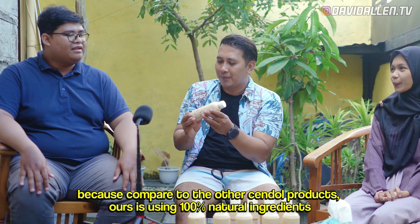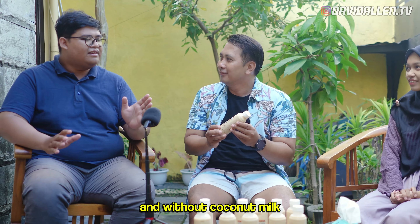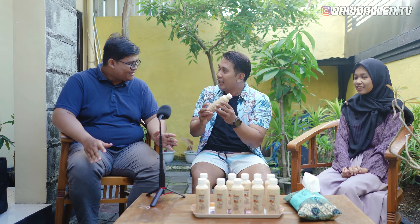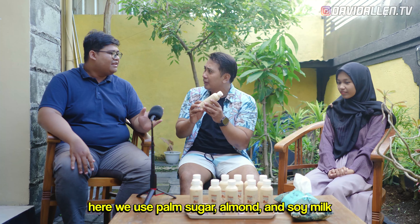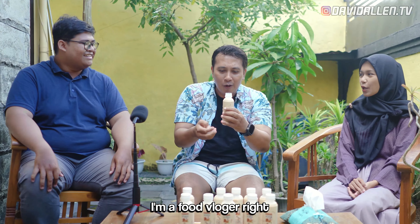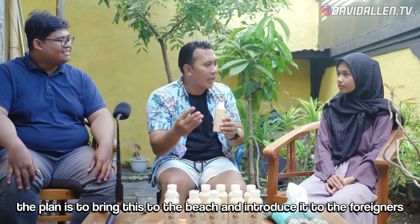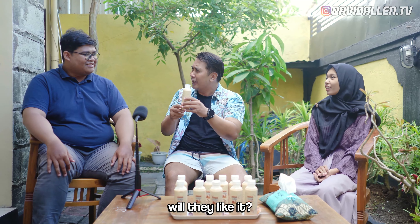Because of Chendol, we use Gula Merah, almond, and tomato juice. I'm a food vlogger. I wanted to bring this food to the world and to the people who are not familiar with Chendol. Do you want to know Chendol? Insya Allah, they'll be happy to like it.